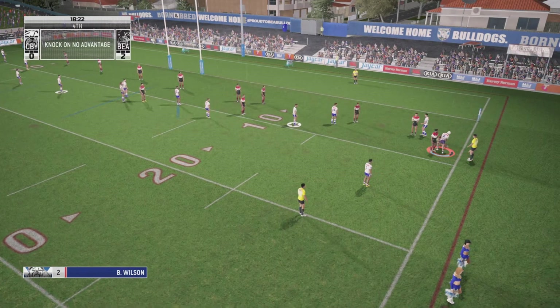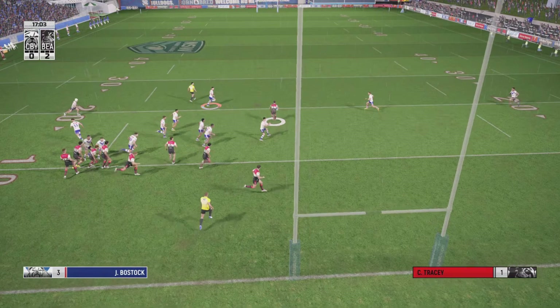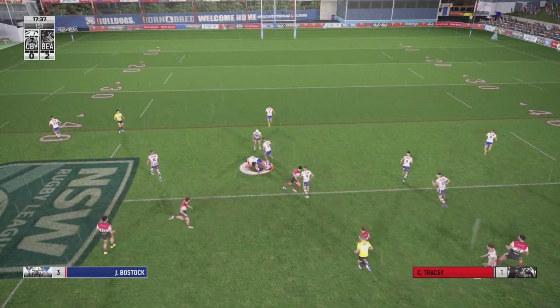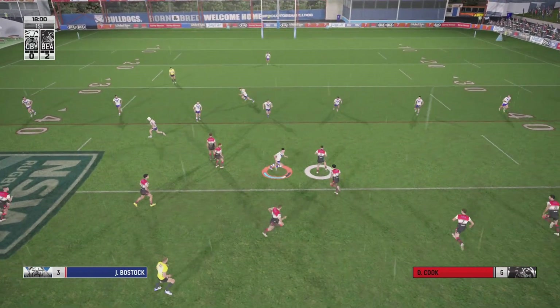Lovely pass. The coach won't be happy. Crazy — which way did he go? Great step, good burst this one. Grabbed by the defence. That's good. It's good to see.